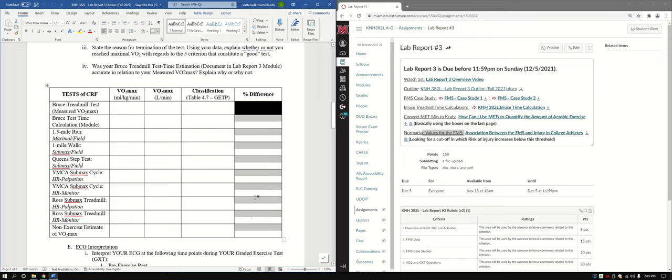Now we come to the ECG interpretation part. It looks like a lot — please don't get overwhelmed. What you'll do is interpret your ECG at the following time points during your graded exercise test: pre-exercise rest, end of each exercise stage. Report what's going on with the ECG — is there anything wrong? Does it look like normal rhythm? Do you see anything abnormal? If you do, mention it and take a picture pointing it out.